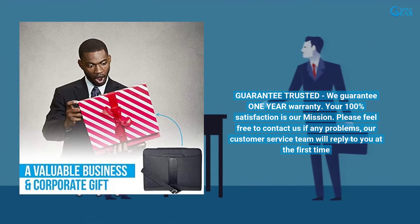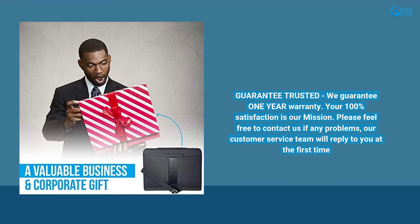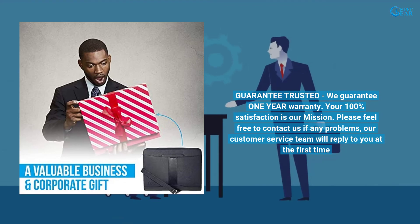Guarantee trusted — we guarantee a one-year warranty. Your 100% satisfaction is our mission. Please feel free to contact us if any problem, and our customer service team will reply to you promptly.